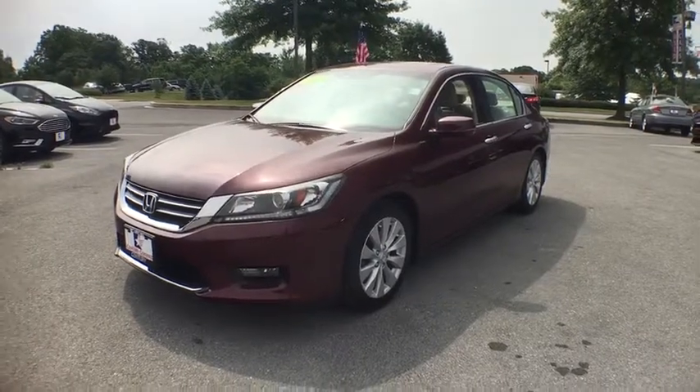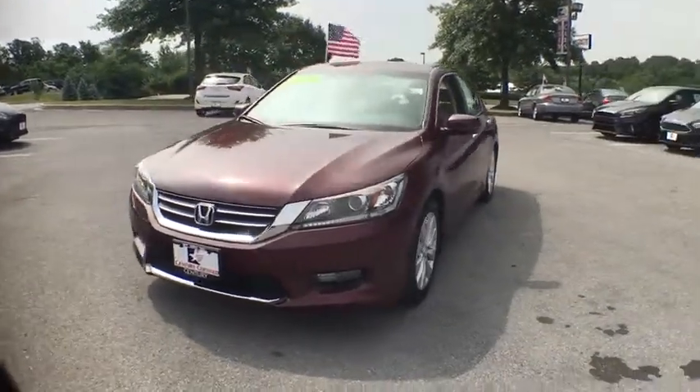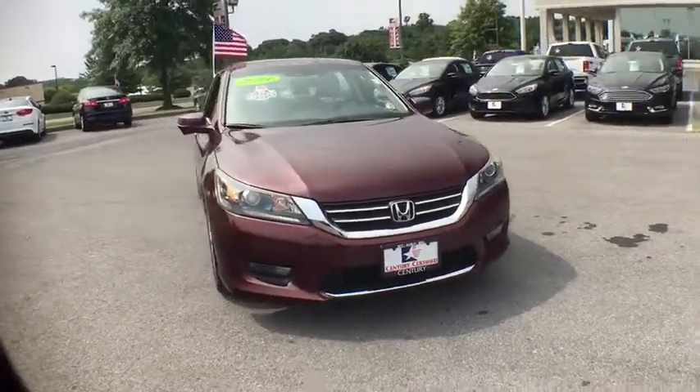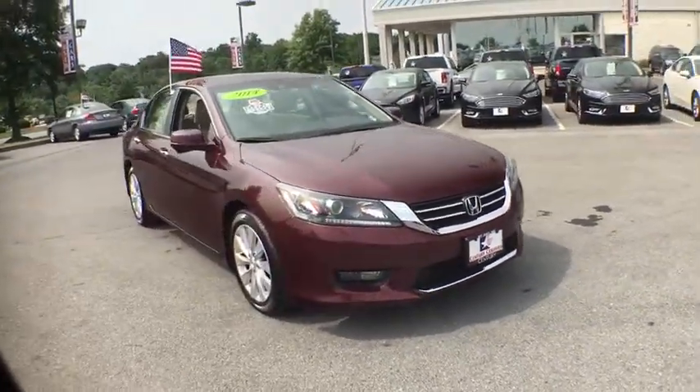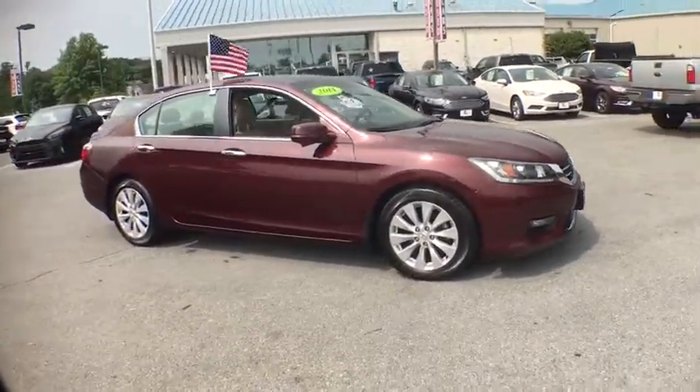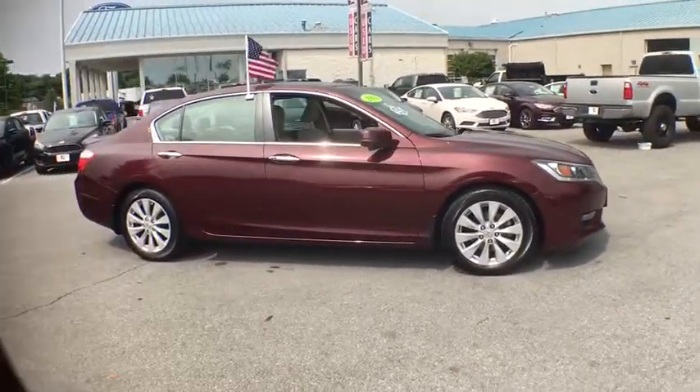The 2014 Honda Accord — ingeniously simple, yet overflowing with luxury and technological creativity. All that and more in the Accord. This vehicle has less than 85,000 miles. Here are some of this vehicle's great options.